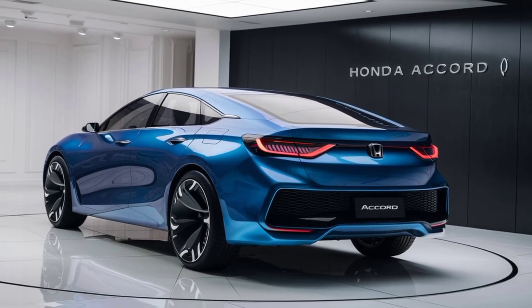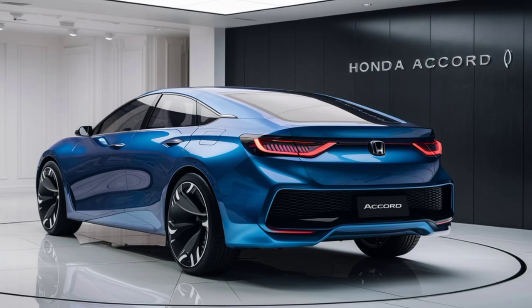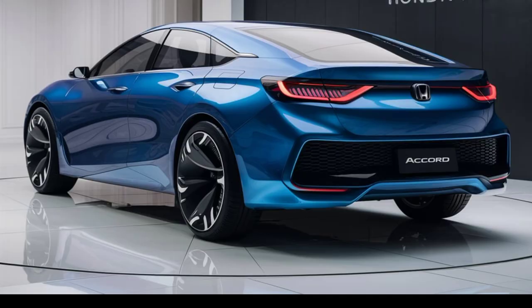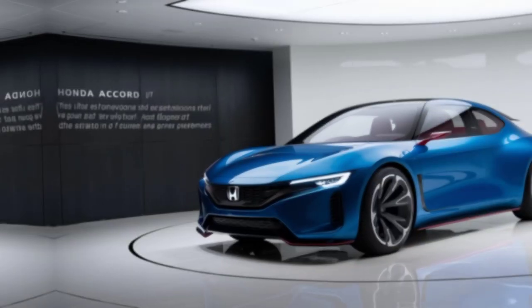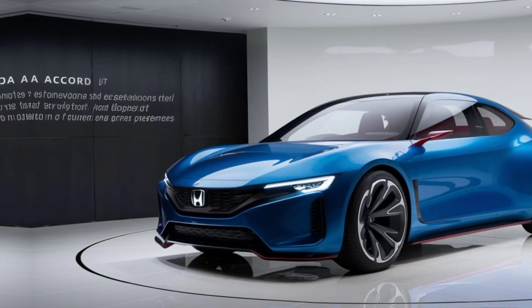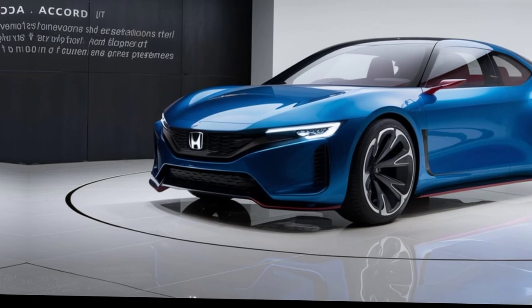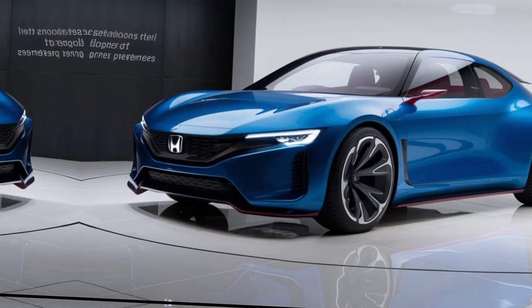Safety Features. Safety is paramount in the 2025 Accord. Equipped with Honda Sensing technologies, including adaptive cruise control and lane-keeping assist, it provides peace of mind with every drive. Whether navigating busy city streets or cruising down the highway, your safety is always a top priority.